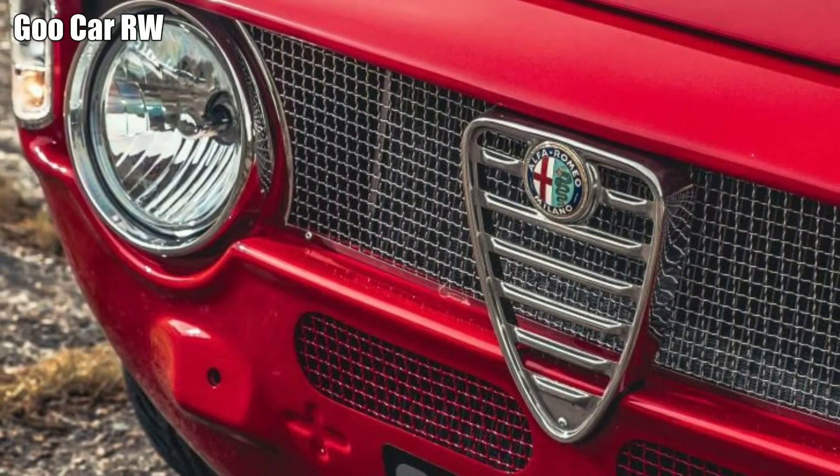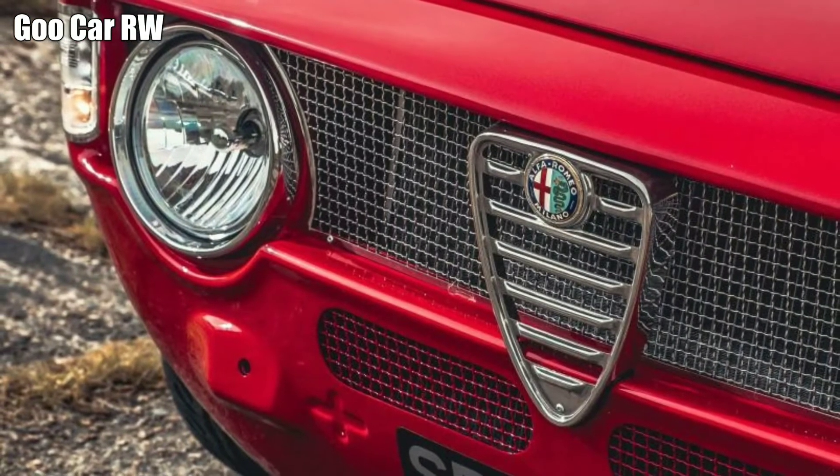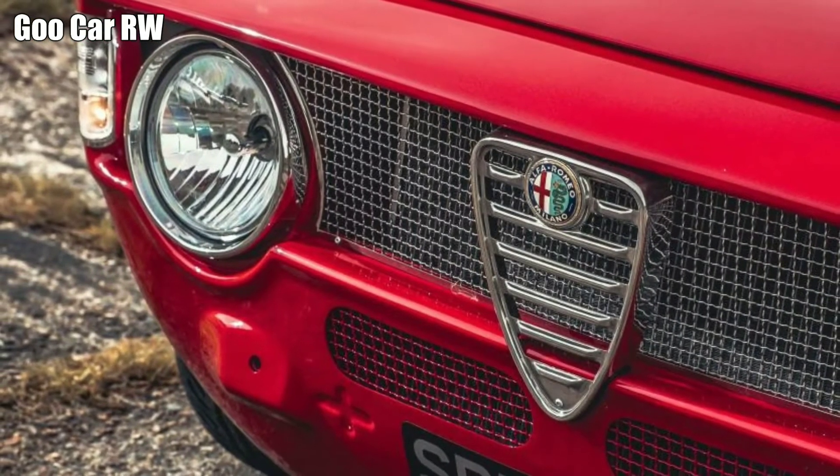Which led to the GTA-R — Alphaholics' restored-mod evocation of the GTA racing car. And their imagining as obsessive as Singer's 911?